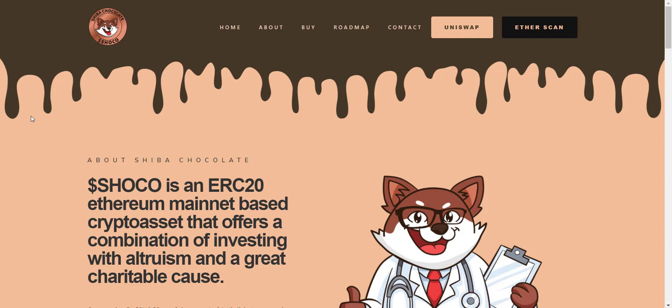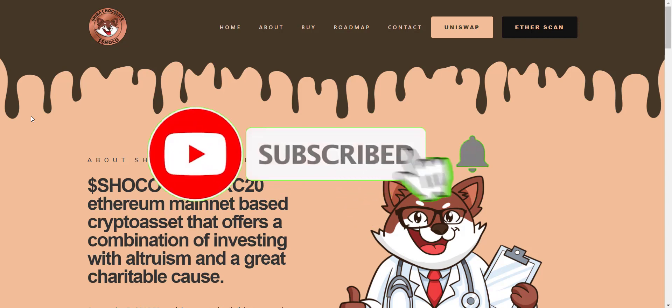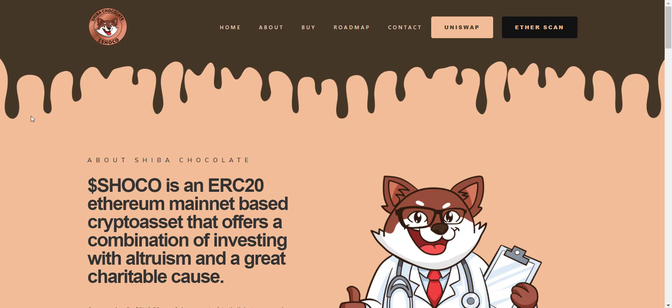If you're new to the channel, please make sure to subscribe and also hit the bell icon so you won't miss any updates from Prime Investors. So let's get started. SHOKO is an ERC-20 Ethereum mainnet based crypto asset that offers a combination of investing with altruism and a great charitable cause.